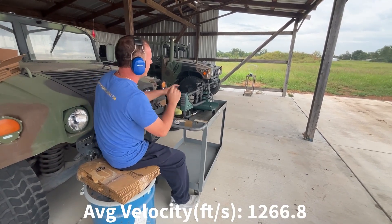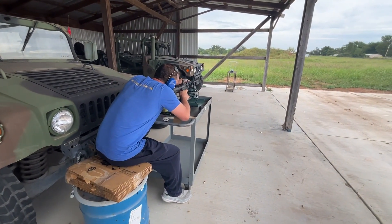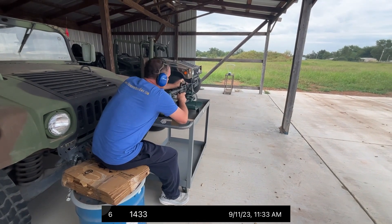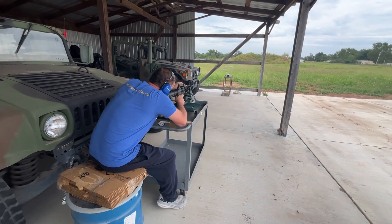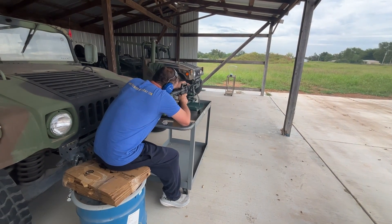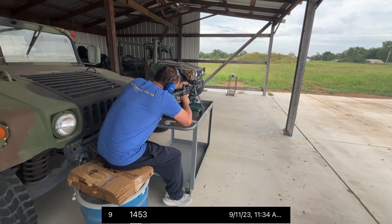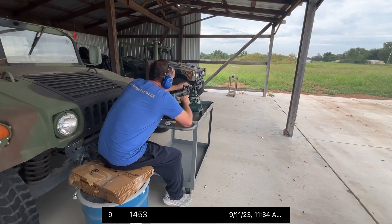Now to the AR-15. 1433. 1462. 1433. 1453.